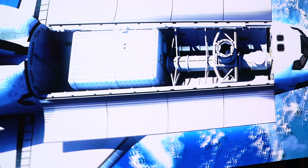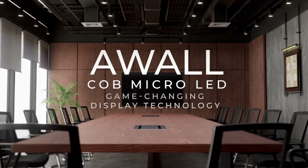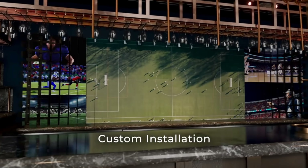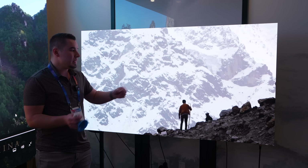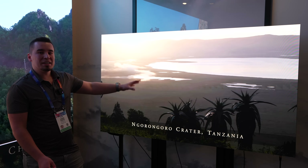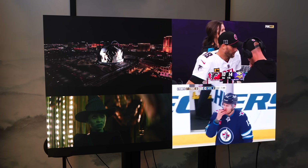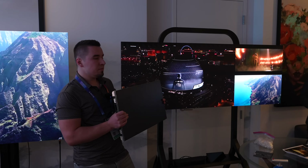They're bringing micro LED tech to the masses where this has never been done before. Technology like this has been used by commercial businesses for billboards and signs, but AWOL is making it very easy for home use by putting a built-in processor right in. They're going to have speaker setup all built in when they ship it out, and it has Google TV software built in so you can use it just like any other smart TV.